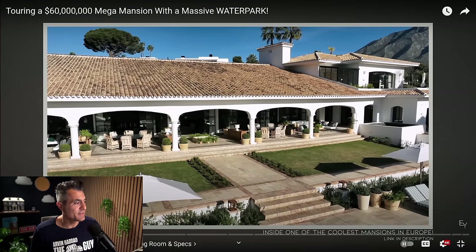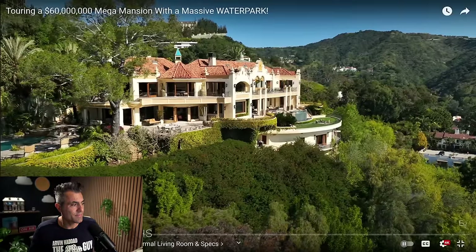Now let's cover the specs of this property: we have nine bedrooms, 18 bathrooms, 21,000 square feet of interior space, built on a 3.6-acre lot. A lot of this is not flat, but it does have a good section of flat area. It's really narrow, but they utilize it really well — it's probably one of my favorite parts of the property and I can't wait to show it to you.